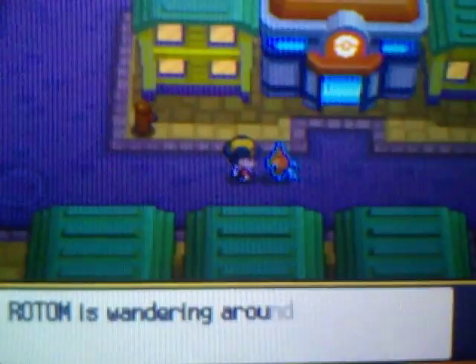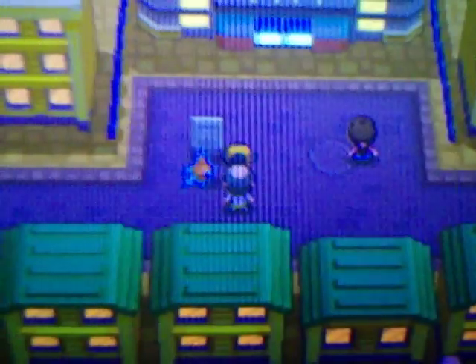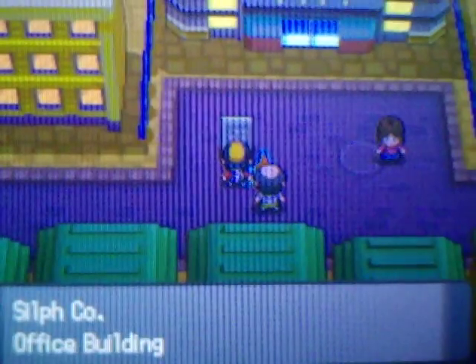Once you've done that — as you can see, I have mine following me — fly to Saffron City in Kanto. Once you're in Saffron City, head northeast of the Pokémon Center to run into this larger building called the Silph Co. Office Building.